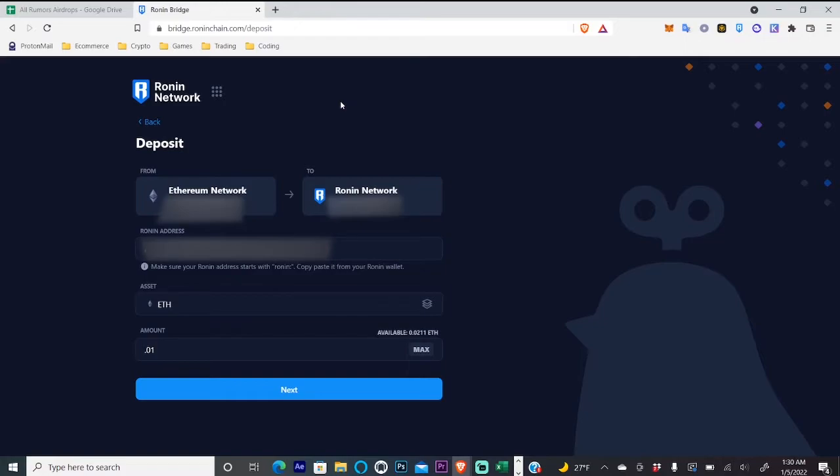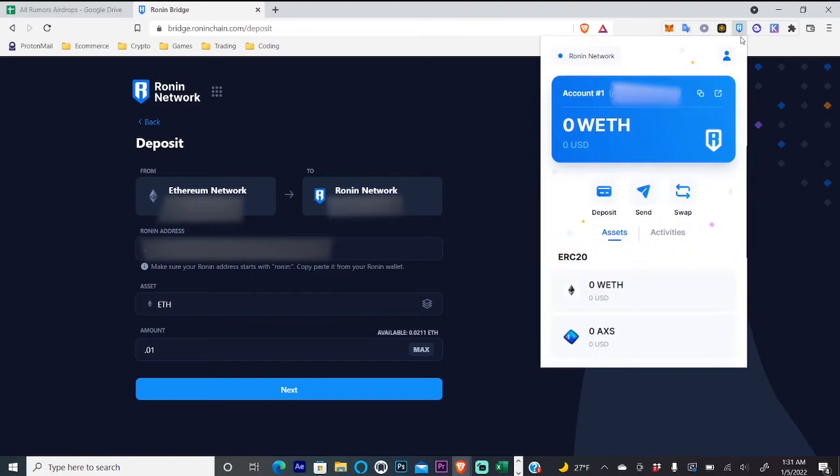We're going to go to the Ronin bridge and you're going to need some ETH plus gas fees. For this example I'll be bridging over 0.01 ETH. You're also going to need the Ronin wallet, which you can find on the Chrome Web Store — I'll link to that below.